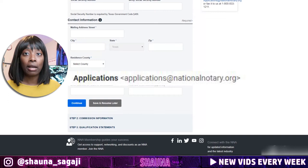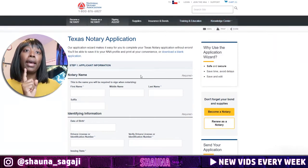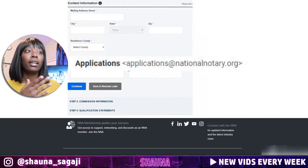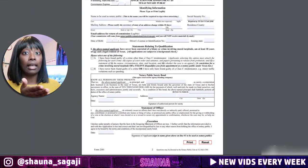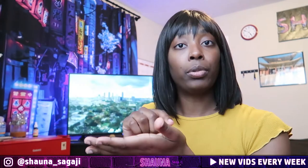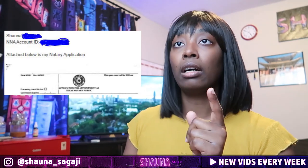You can do it by mail, but emailing is faster. When you draft the email, attach the form that you printed, signed, and dated, then scanned back to your computer as a PDF or JPEG. Attach it to your email. In the subject box, put your name and your NNA ID number — you get that NNA ID number when you purchase your package. Then send the email to them.